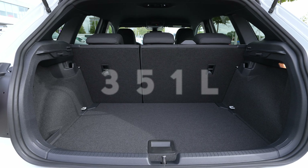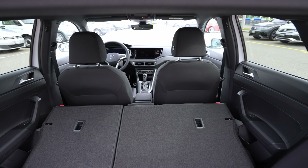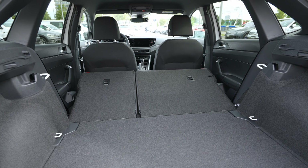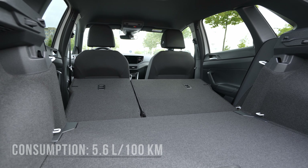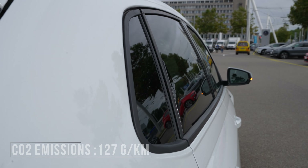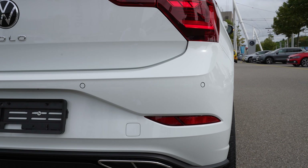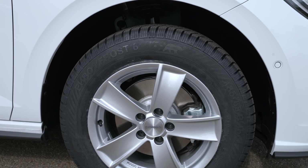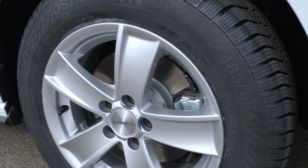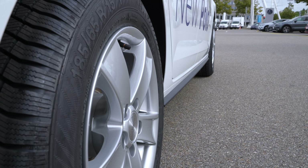Trunk space is 351 liters; fold down all the seats and you get 1,125 liters — super spacious for a car in this class. Fuel consumption estimated WLTP is 5.6 liters per 100 km, CO2 emissions 127 g/km WLTP, fuel tank 40 liters, and maximum turning circle 10.6 meters. The car also comes with ventilated brake discs front and standard discs rear — unlike the base version which has drum brakes rear. Front suspension is McPherson independent; rear is torsion beam.